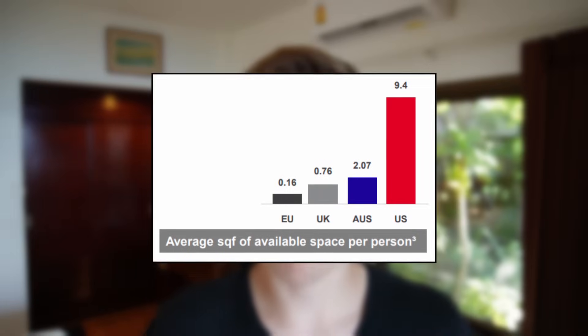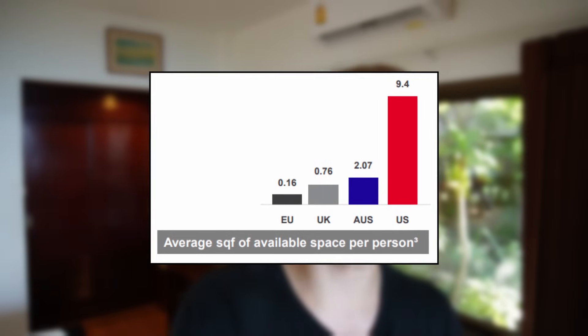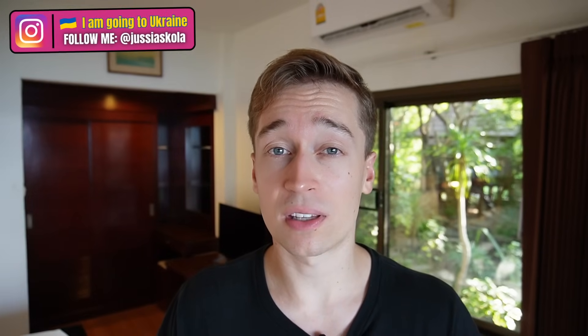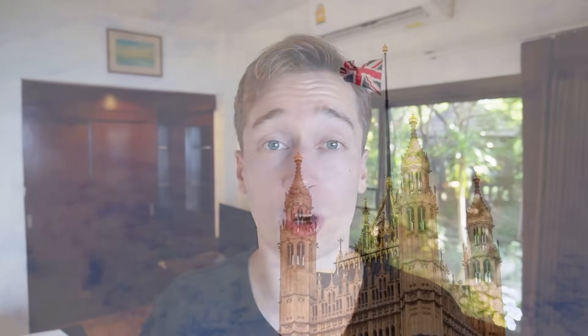However, the European self-storage market is still 20 years behind, and I think Big Yellow Group is ideally positioned to replicate this successful model in Europe. Today, there is still 10 times less storage space per capita in the UK compared to the US, but the same demand drivers also exist in Europe, and the concept is now rapidly growing in popularity. Big Yellow Group was an early mover into this market — it IPO'd over 20 years ago and is today the leader in the self-storage market in the UK.